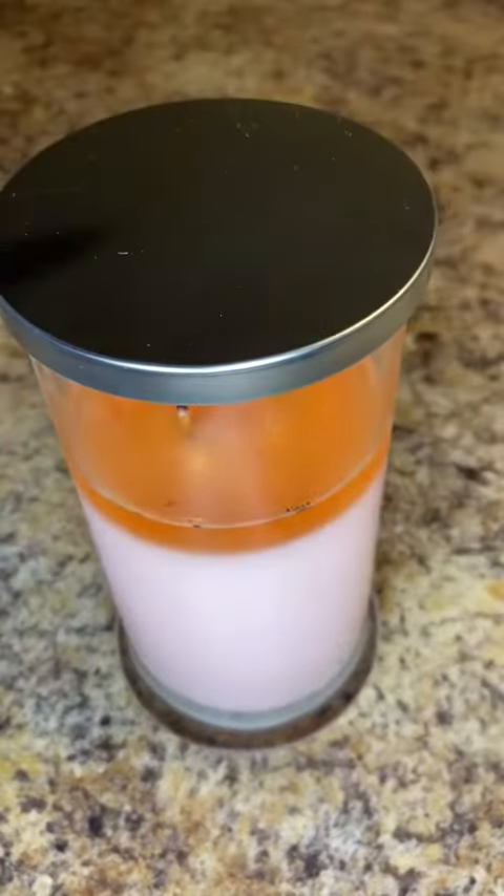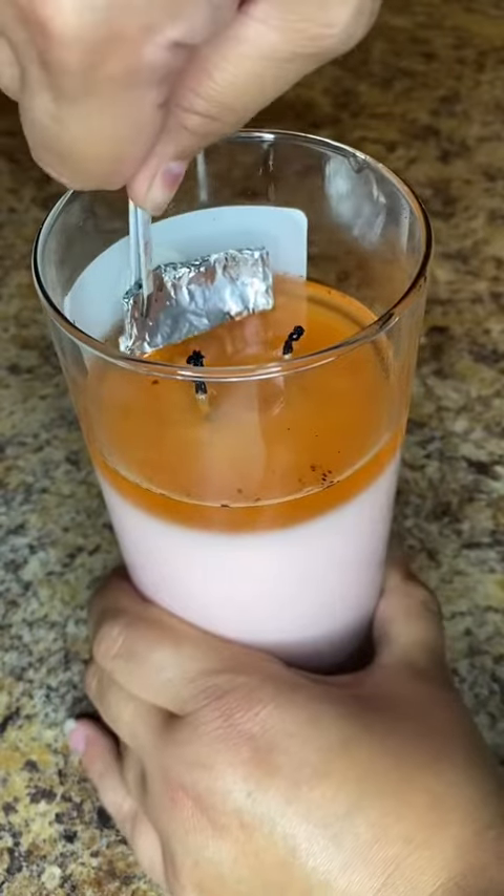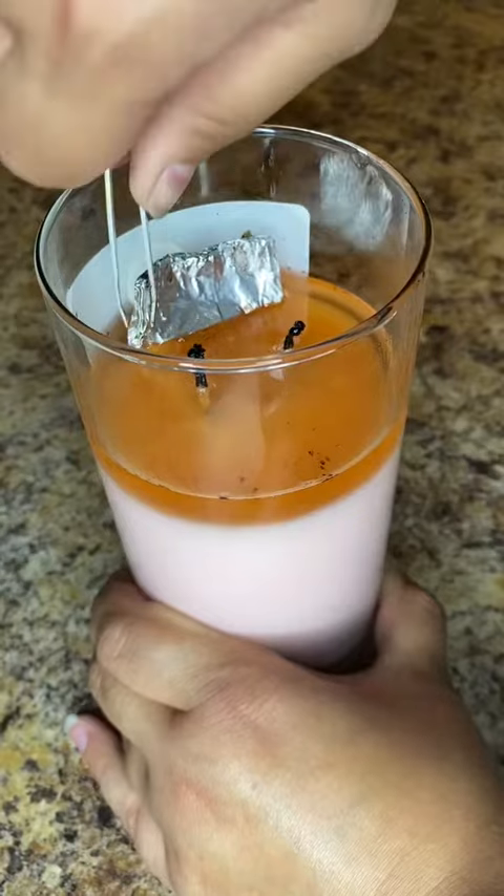Curiosity got the best of me and I tried to get it out, but it wasn't ready that day. This is the next day. I was not feeling patient, and I could not wait to see how much I got.